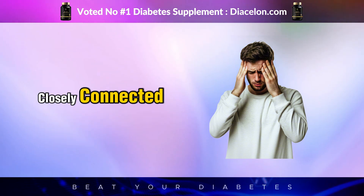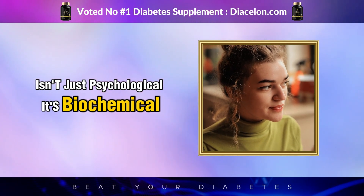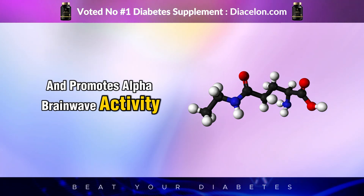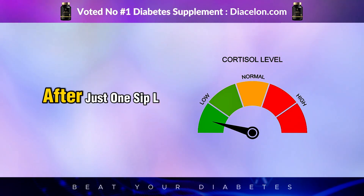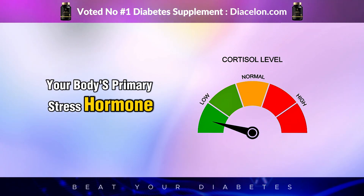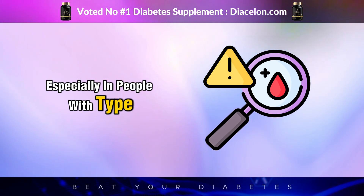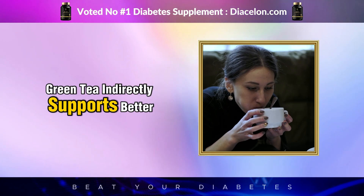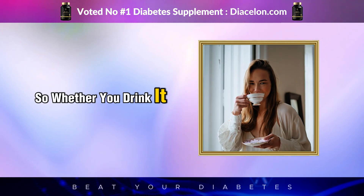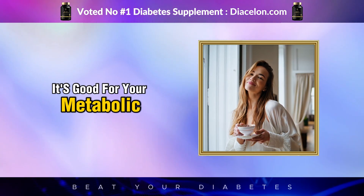Stress and blood sugar are closely connected, and green tea helps here too. That soothing feeling you get when you drink green tea isn't just psychological — it's biochemical. Green tea contains L-theanine, an amino acid that crosses the blood-brain barrier and promotes alpha brainwave activity associated with relaxation and mental clarity. After just one sip, L-theanine begins working to reduce levels of cortisol, your body's primary stress hormone. This matters because high cortisol can cause spikes in blood sugar and worsen insulin resistance, especially in people with type 2 diabetes. By helping you relax, green tea indirectly supports better glucose control and may also improve sleep quality, which is another crucial factor in managing diabetes.